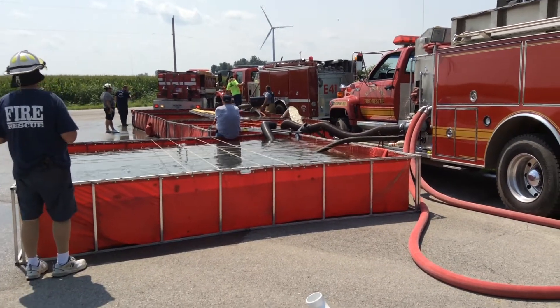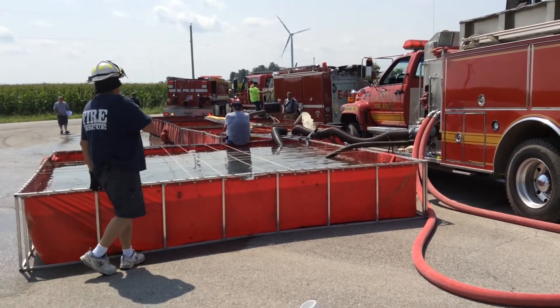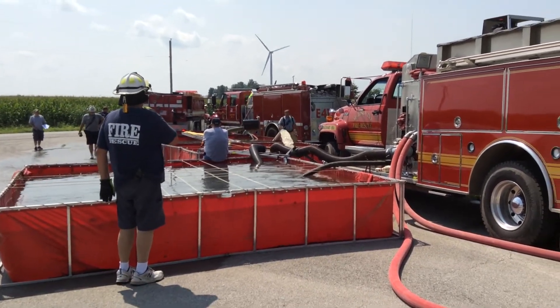We were a little bit short on jet siphons, so we put some homemade ones in place. Things seem to be stabilized right now. We'll check back in shortly.